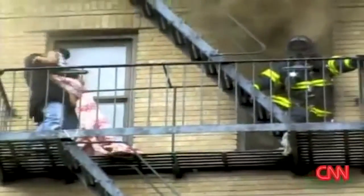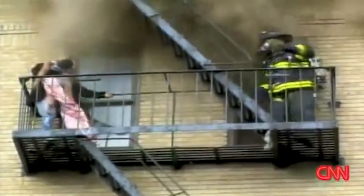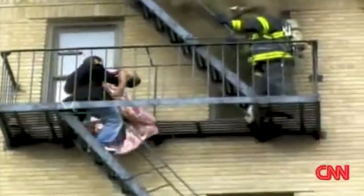Up until that point I had never really given it much thought as to how people were rescued out of a burning building — with the possibility of being terrified to either be carried down or walk down the ladder on their own. At that point I knew something had to change.